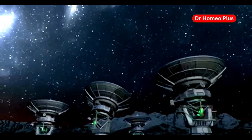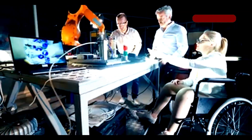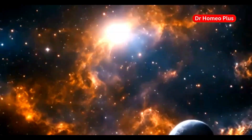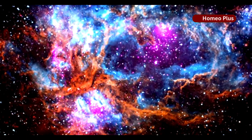JWST is the largest and most complex telescope ever built. Its creation was a huge effort, a testament to human ingenuity. The cost was high, but the discoveries are priceless. This telescope gives us a new perspective on the universe, helping us understand our place in the vast cosmos.